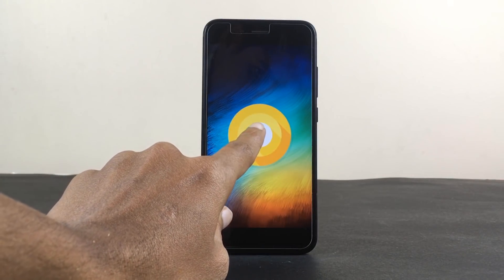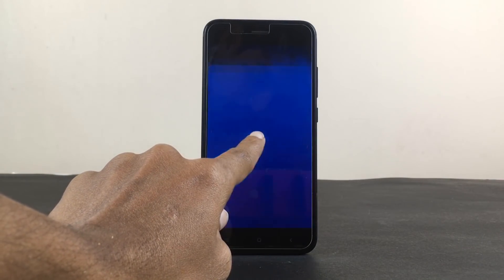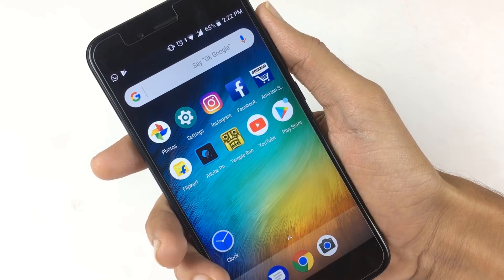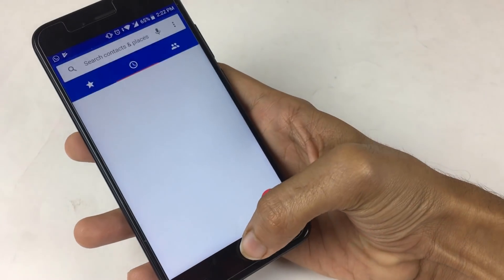Android 8.0 Oreo has arrived on the Mi A1 and we can see some performance changes. Welcome to the speed test of the Mi A1 Nougat vs Oreo.